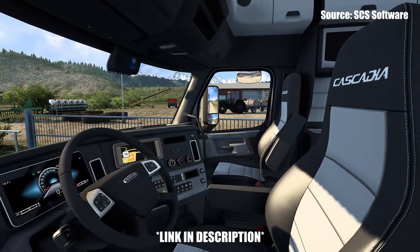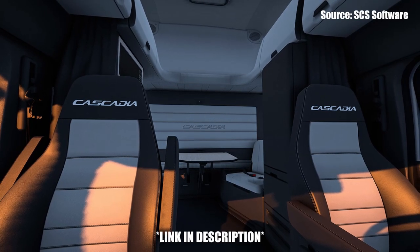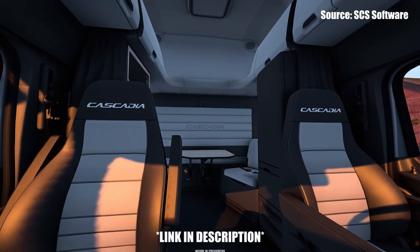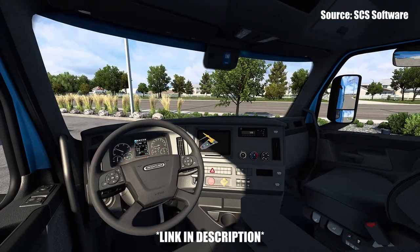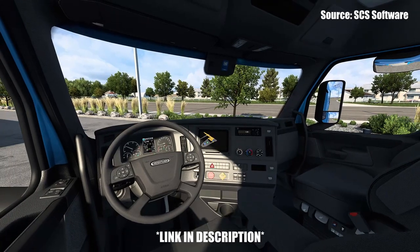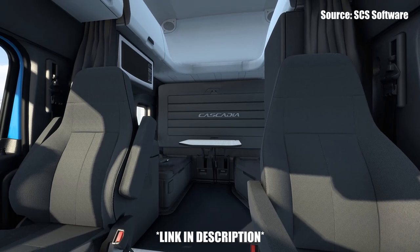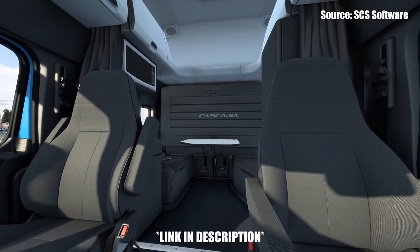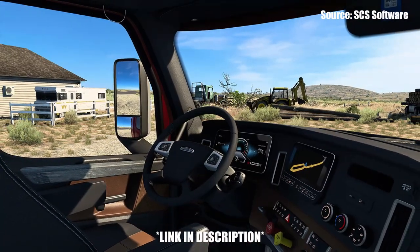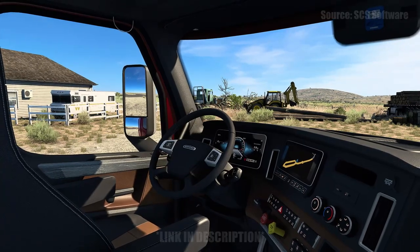Update 1.44 is shaping up to be an amazing update. We've already had multiple features confirmed and I'm sure there'll be a lot more to come. This interior addition is definitely more on the smaller side, but it's a great addition to ATS, especially for those who like to drive the Cascadia. Unfortunately we still don't have a release date for the 1.44 update, but I'm crossing my fingers that it comes sooner than later. Thanks so much for watching and I'll see you in the next one.